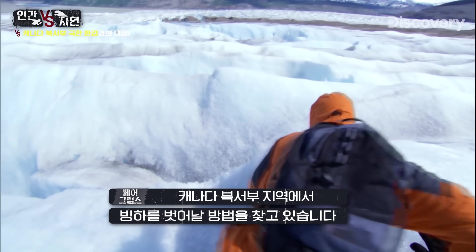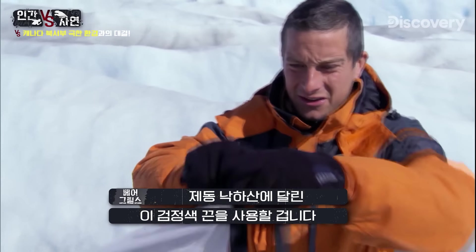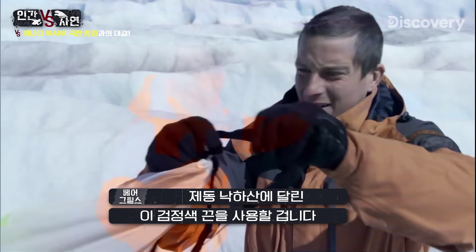I'm in the Canadian Northwest looking for a route off a glacier. There's nothing around here to tie a rope to, so I'm making a bollard by digging down into the ice. I can use just the black tape from this drogue and drape that round the ice bollard.